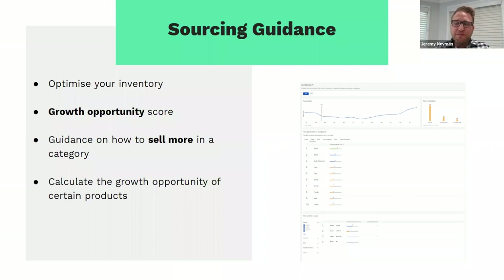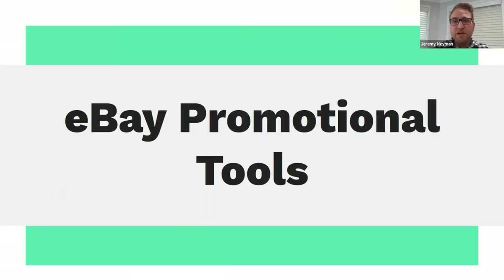The sourcing guidance also allows you, if you're looking to sell a certain product on eBay, to put that product in and we'll give you a growth opportunity score to give you an idea of how popular that product is and the likelihood of it selling. So it's a great opportunity to really hone in and optimise your current inventory, but also look at ways to sell more, sell different products within the same category or other categories as well. That's the Seller Hub — a lot of opportunity there for growth.